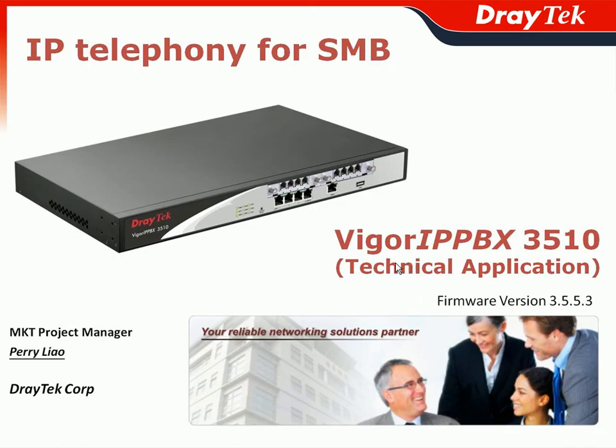Thank you for attending the JETEC Vigor IPvX 3510 webinar. My name is Perry Leo, the Marketing Project Manager of JETEC Corporation.